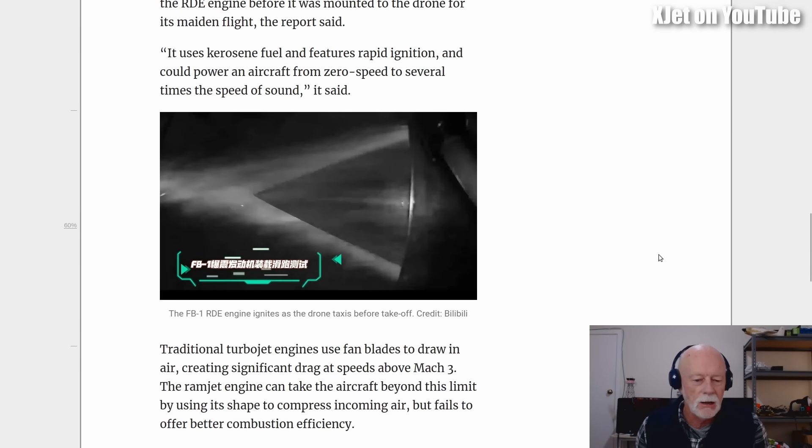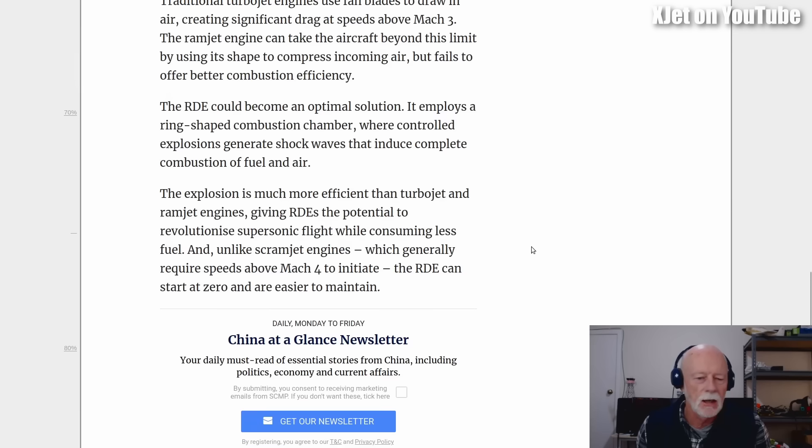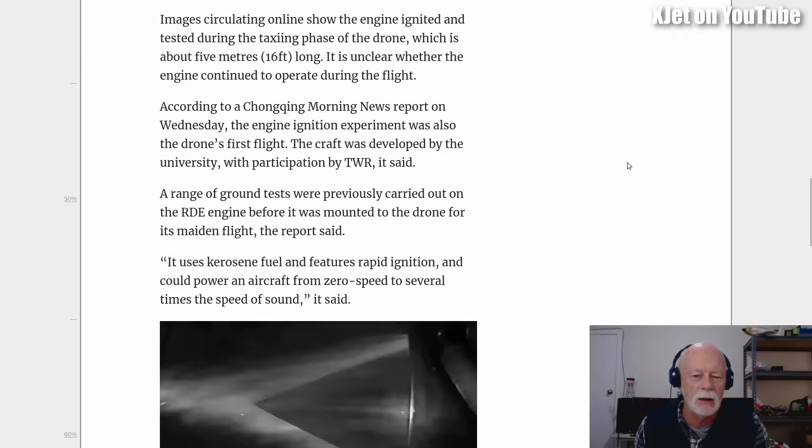Traditional turbojet engines use a fan to draw in air, creating significant drag at speeds above Mach 3. The ramjet engine can take aircraft beyond this limit by using its shape to compress incoming air, but fails to offer better combustion efficiency. The detonation explosion is much more efficient than turbojet and ramjet engines, giving RDEs a potential to revolutionize supersonic flight. I'm going to show you what an RDE actually looks like.